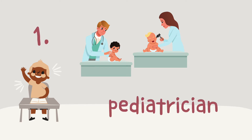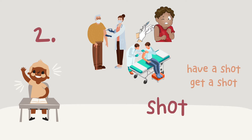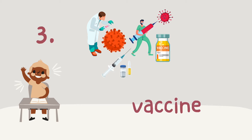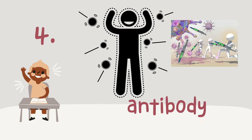The first word: pediatrician — a kind of doctor that treats children. The second word: shot — an action where the doctor gives you the vaccine into your body. You can also say 'have a shot' or 'get a shot.' The third word: vaccine — vaccines are small things that stop the spread of disease and help fight against the virus. The fourth word: antibody — after getting the vaccine shots, your body has the power to fight the virus. Those soldiers in your body are called antibodies.